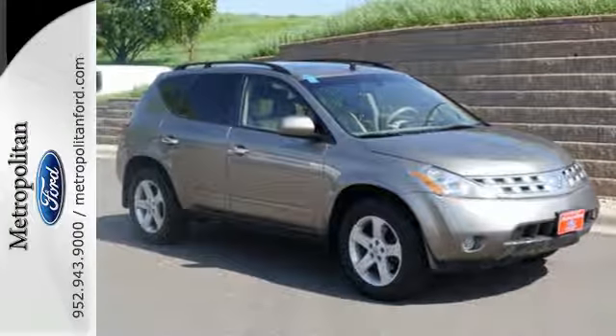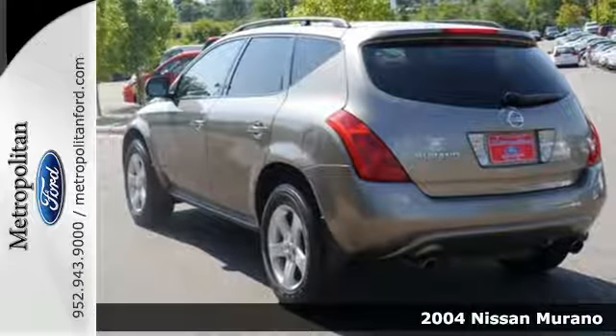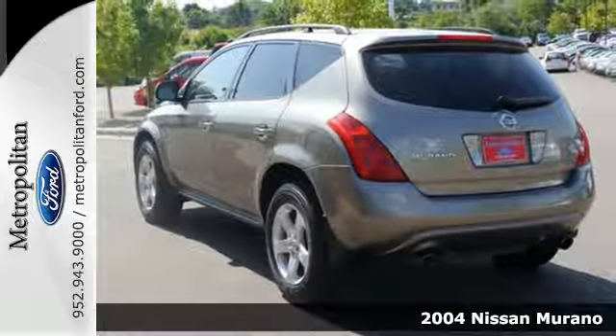It's perfect for camping over the weekend, then back to your daily commute. It's the Do-It-All 2004 Nissan Murano.